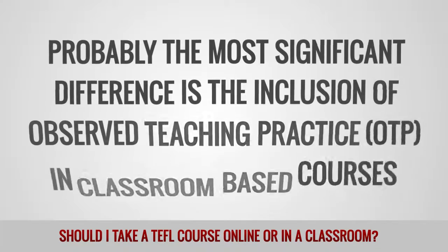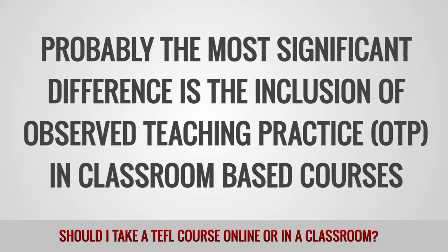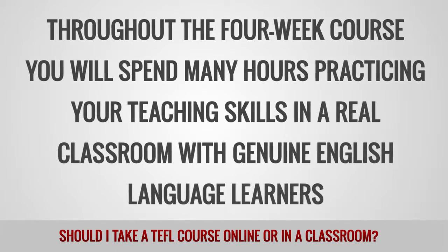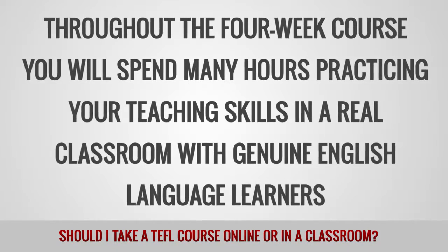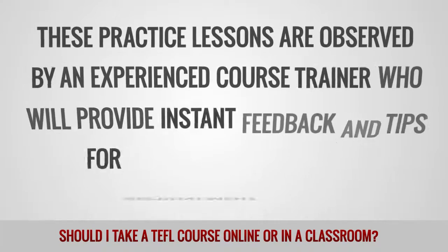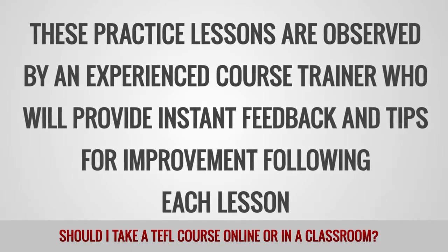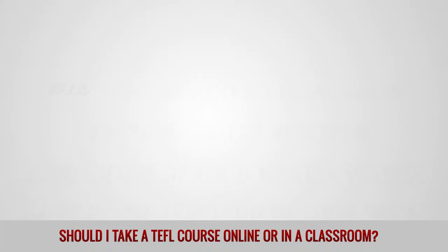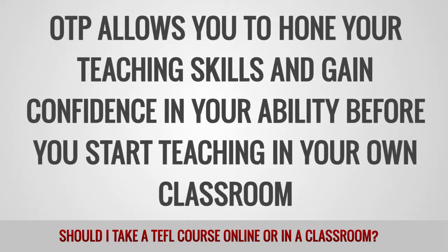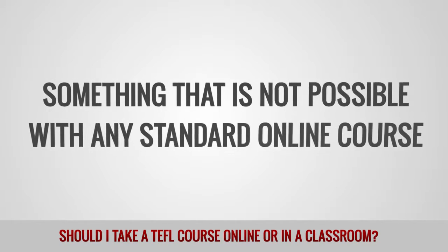Probably the most significant difference is the inclusion of observed teaching practice in classroom-based courses. Throughout the four-week course, you will spend many hours practicing your teaching skills in a real classroom with genuine English language learners. These practice lessons are observed by an experienced course trainer who will provide instant feedback and tips for improvement following each lesson. OTP allows you to hone your teaching skills and gain confidence in your ability before you start teaching in your own classroom, something that is not possible with any standard online course.